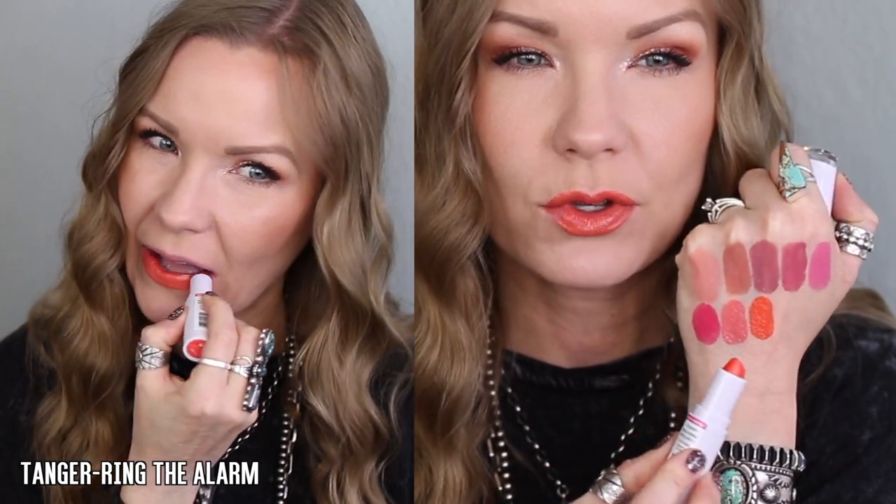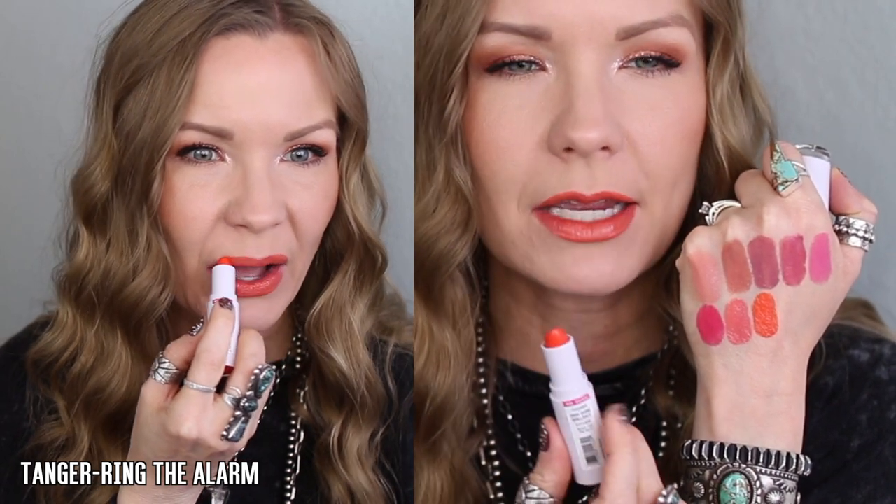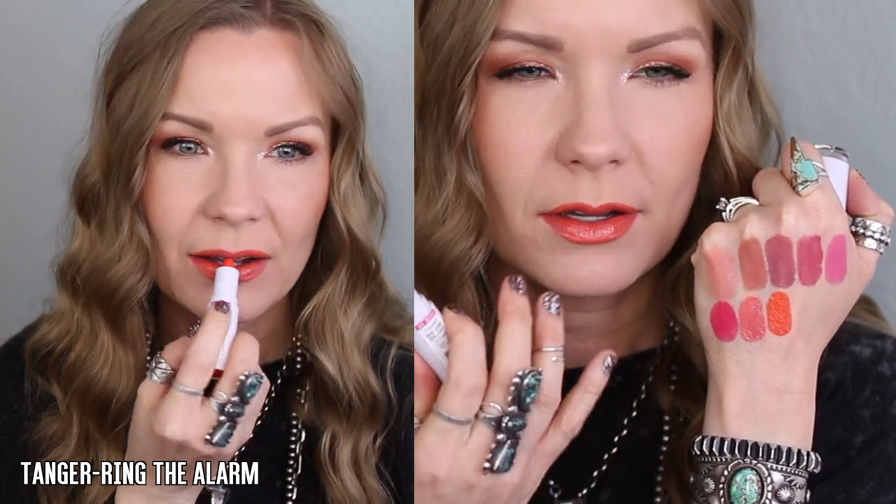This one is 'Tangerine the Alarm' and it's a bright orange shade. I do notice a little bit of clinging to dry patches, but not that bad. I find that with orangey shades those seem to cling the most — I've noticed that across all brands. It's not all that obvious, just a tiny bit if I'm really looking for it. A bright orange, pretty unique shade — very neon-y, light tangerine.